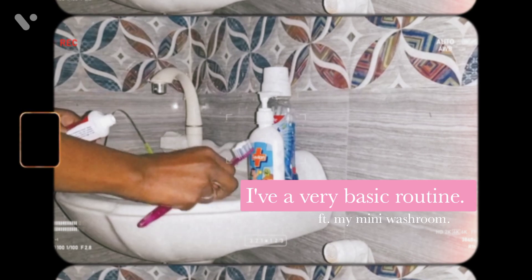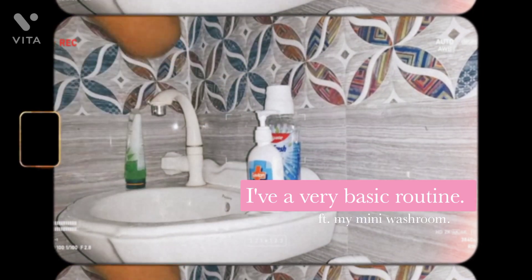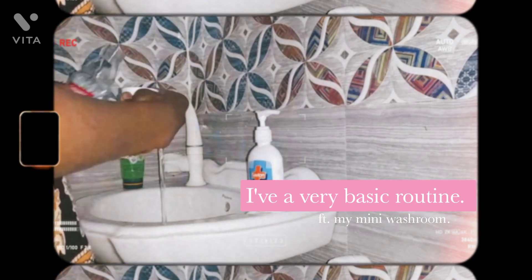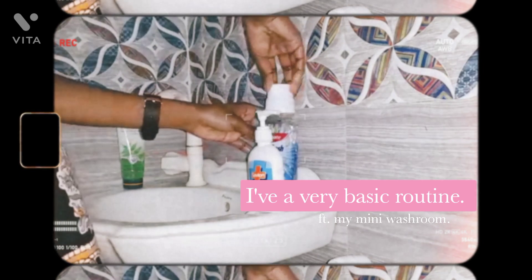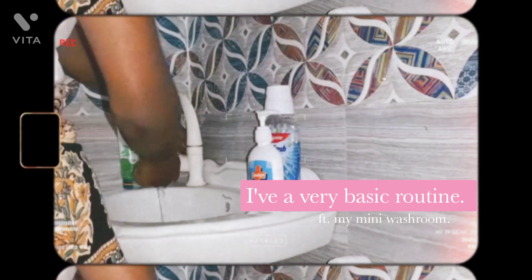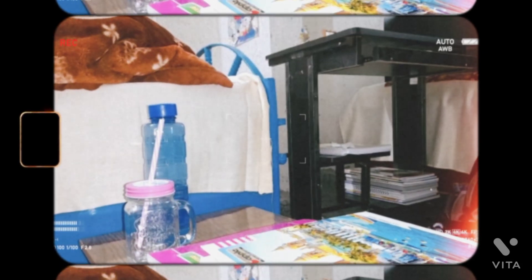Starting with brushing my teeth and doing a face wash — it's Himalaya Neem face wash — followed by Colgate Mint Fresh toothpaste. All these things usually take me approximately 10 minutes. Now it's time for my favorite thing, but before I tell you what it is, let me share something.